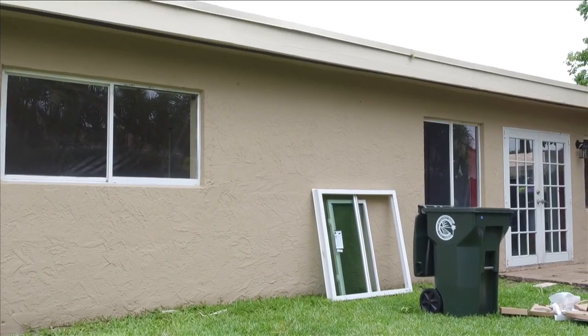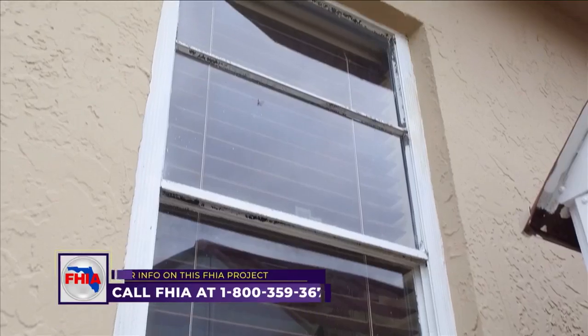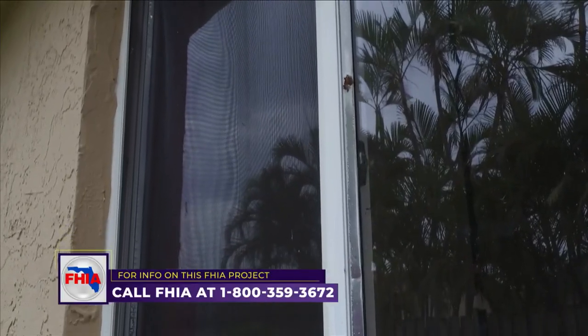In meeting with this new homeowner, we recognize there are a lot of folks, especially right now in this hot real estate market, who just purchased a new home and are looking to do some home remodeling. We're giving a couple of ideas and tips on what to look for so that when you're ready to make that decision, you're educated and making the best decision for you and your new home.